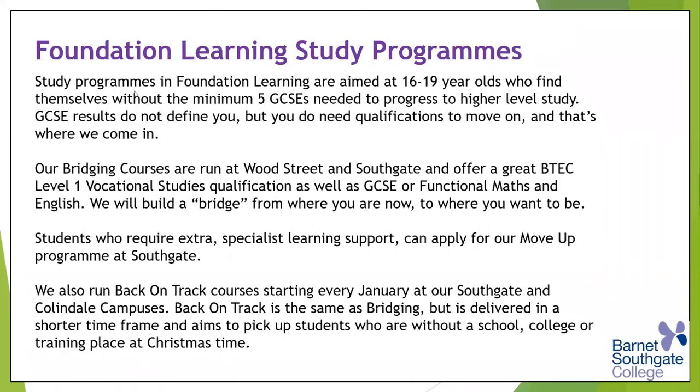We work very closely with our specialist learning support team in foundation learning. There is a specific course run at Southgate campus for students with EHCPs — educational health and care plans — although EHCP students can find themselves in any course, not just foundation learning. We have a course called Move Up, which is very closely supported in smaller groups with much more visible in-class and out-of-class support for that profile of students.